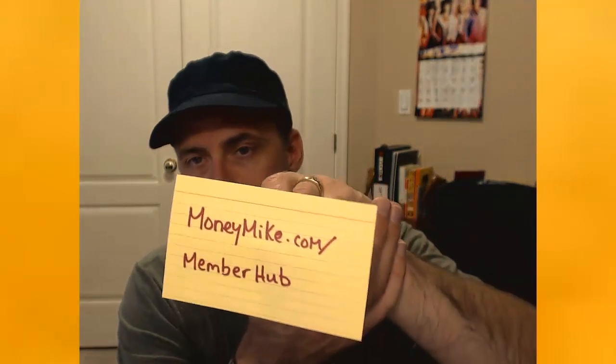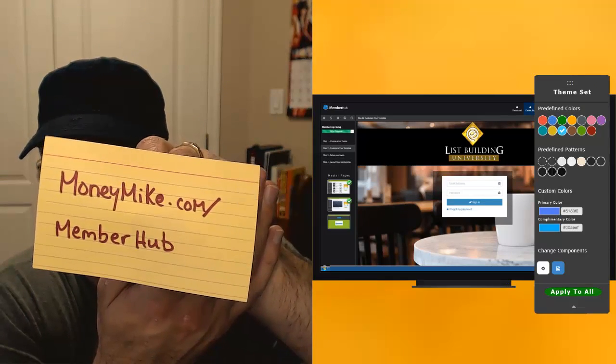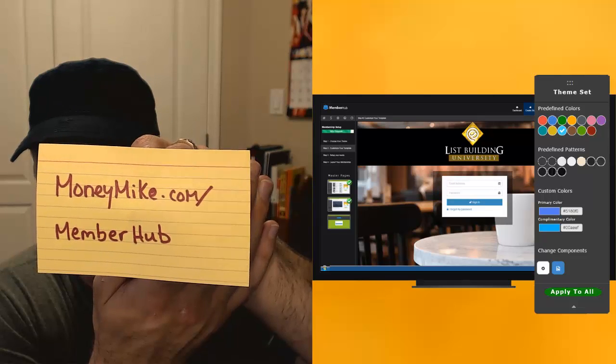If you want to check this out further, I'll show you a link. As far as the cash contest goes, there was a $102 cash prize up for grabs, but there were no entries into the contest today — which is unfortunate. However, the great news is you can still go and pick this up. The link is right here: just go to moneymike.com/memberhub.